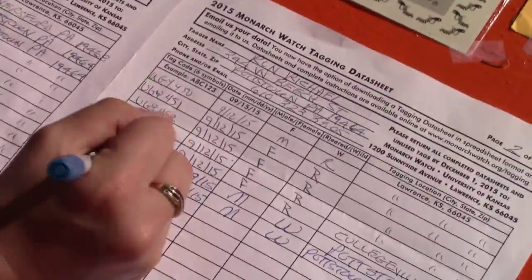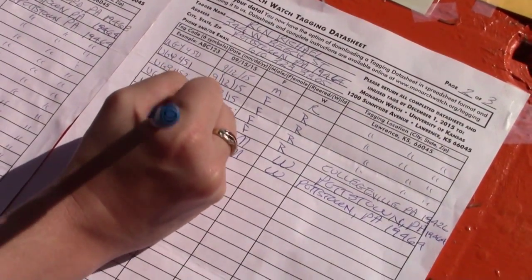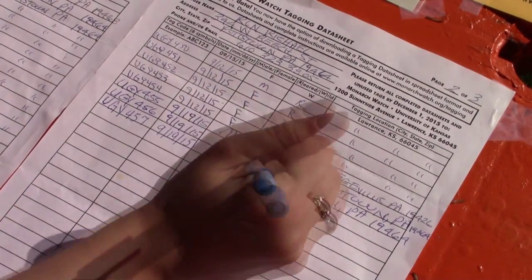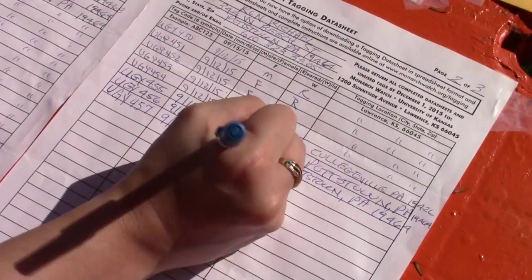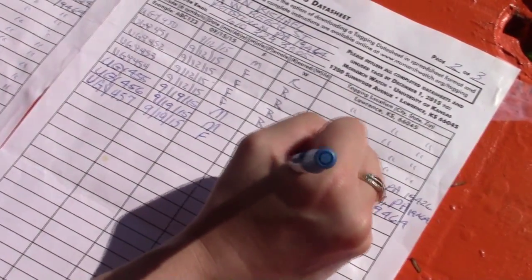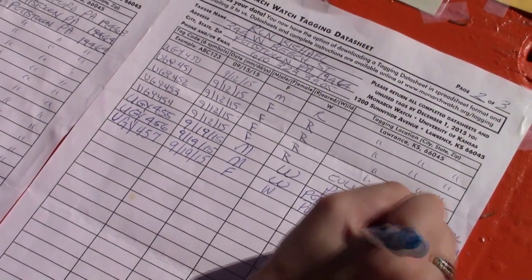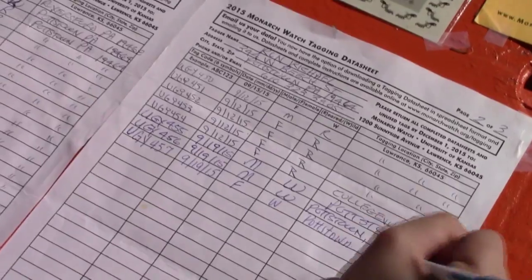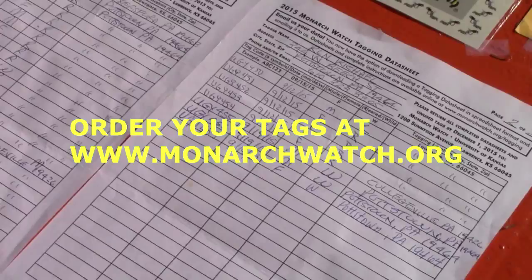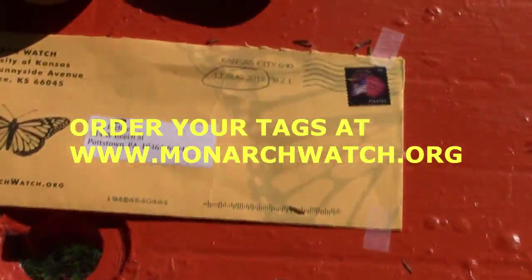Angie records the data on the sheet: the tag number, the date, the sex — our first female of the day — caught in the wild, in Pottstown, September 19th. This is normally the peak migration. This year the migration is going to run a little later than normal from reports we're getting, so we're going to have an extensive butterfly season.